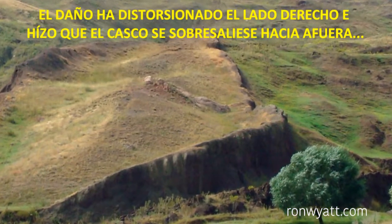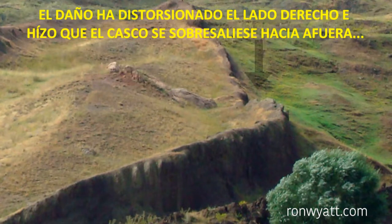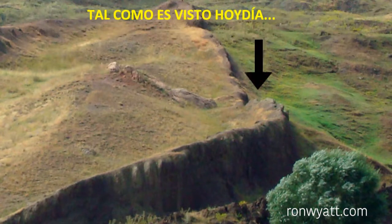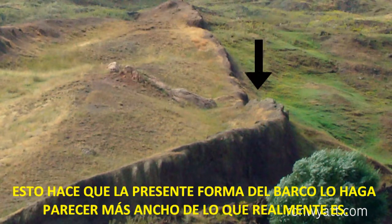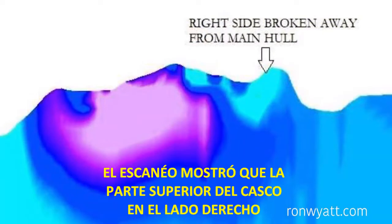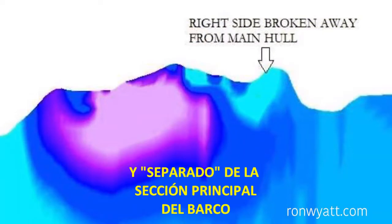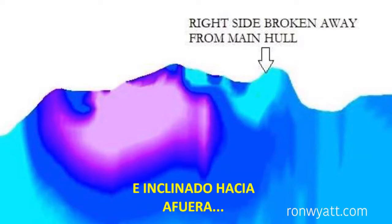The damage has distorted the right side and caused the hull to bulge outward as it is seen today, making the present shape of this ship appear to be wider than it really is. Scans show that the top part of the hull on the right side has broken completely away and separated from the main section of the ship and tipped outwards.